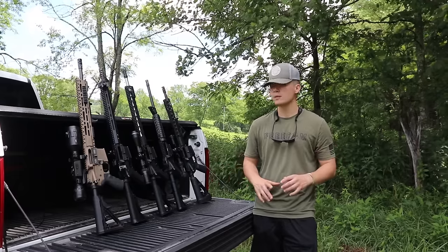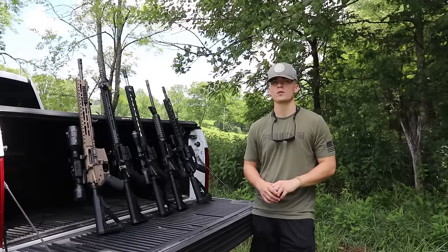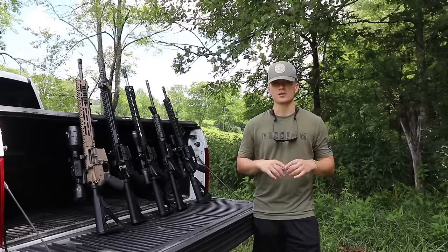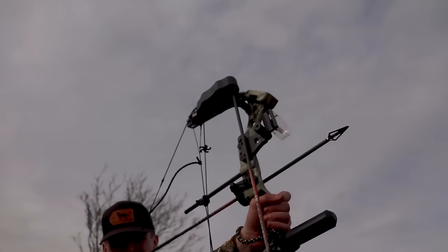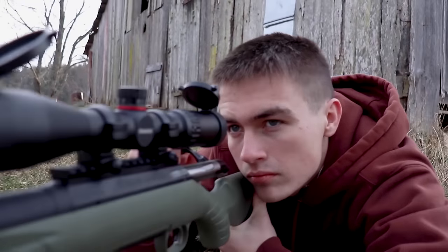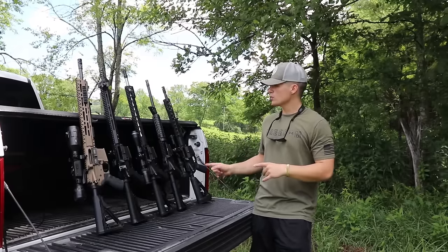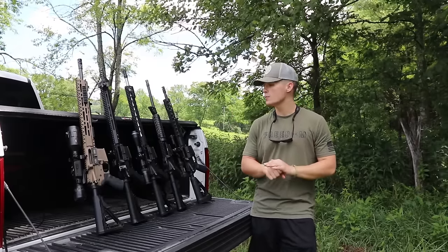What's up guys, welcome back to the channel. Today we are going to be going over the top five budget AR-15s that I think are worth a lot more than what you pay for them. So like I said before the intro rolled, we are going to be going over the top five budget AR-15s that are super high value.